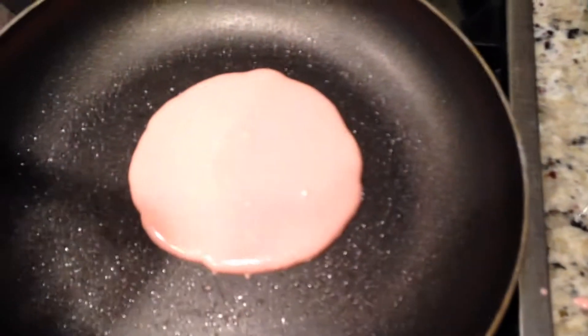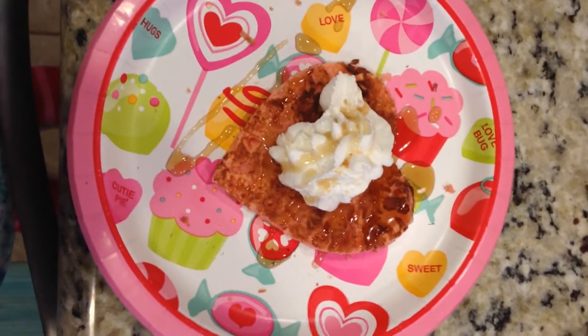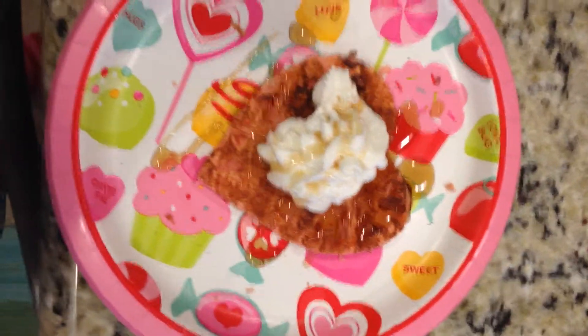All right, we have pink pancake mix and we're cooking our first pancake now. We're excited to see how this turns out. Here is the final product — we got a little heart. The whipped cream kind of covers it up, but that's what they turned out to be. They're actually really cute.